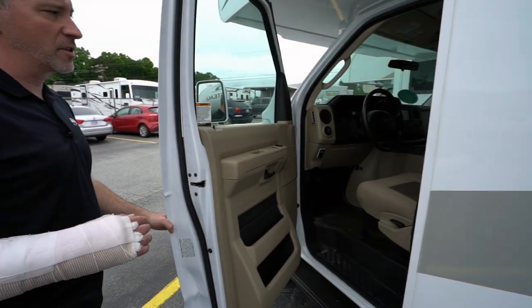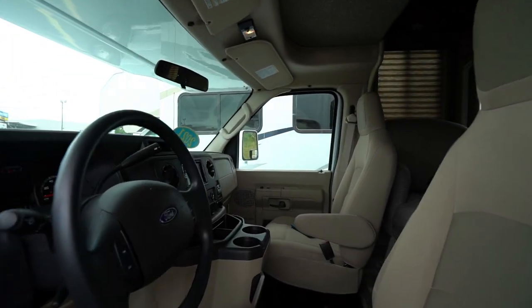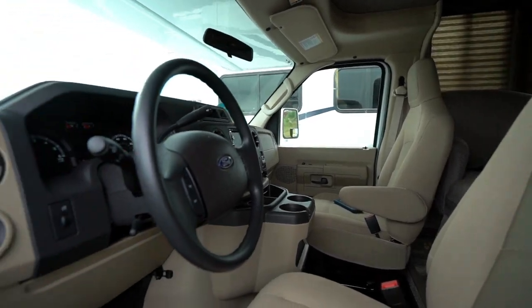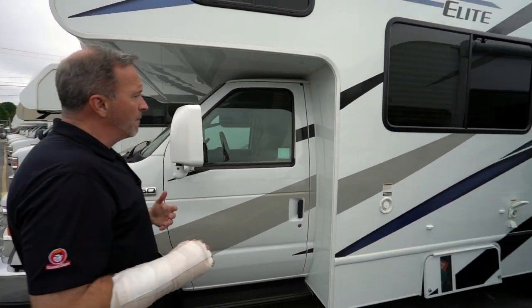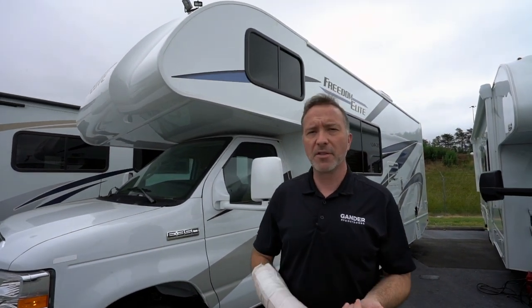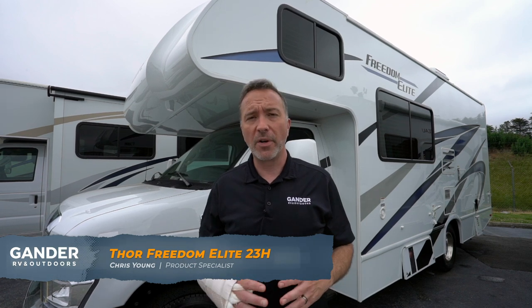As is custom with Class C's, take a look at the plush interior you saw a bit of inside. Once again on that 350 Super Duty Ford chassis with the Triton V10 — they did a lot of upgrades for 2021 from the 2020s, including an upgraded engine, giving you even more power. If you're that couple or small family looking to get out and about without paying travel fees, airline tickets, or hotel costs, come check out the 2021 Thor Freedom Elite 23H.